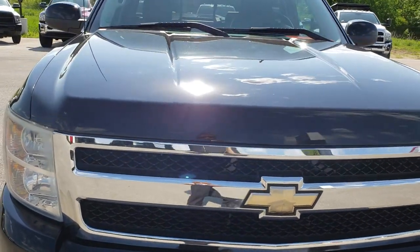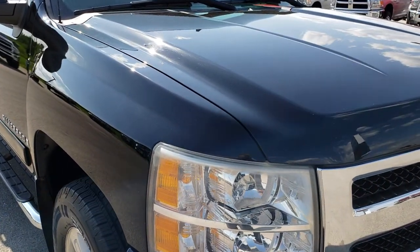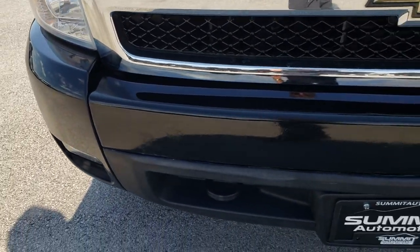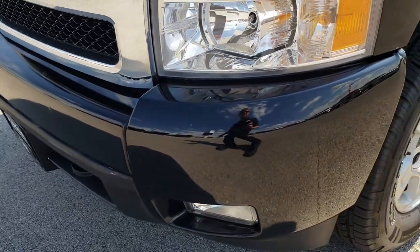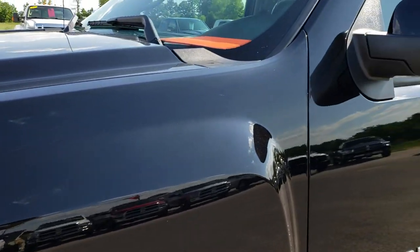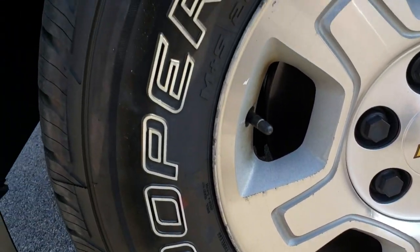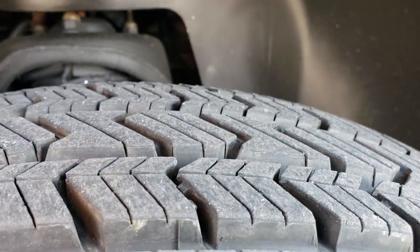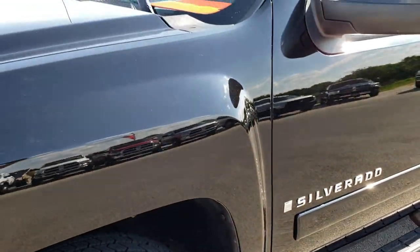Today we are checking out this super clean 2007 Chevy Silverado 1500 Crew Cab Short Box. This truck has the 5.3 liter V8 motor. From this HD video you will be able to tell that for the age and miles on this truck it is in really nice shape. Black is the color. It has the factory alloy rims and like new Cooper Evolution 265/70R17 tires, with just about 90-95% of the tread left.